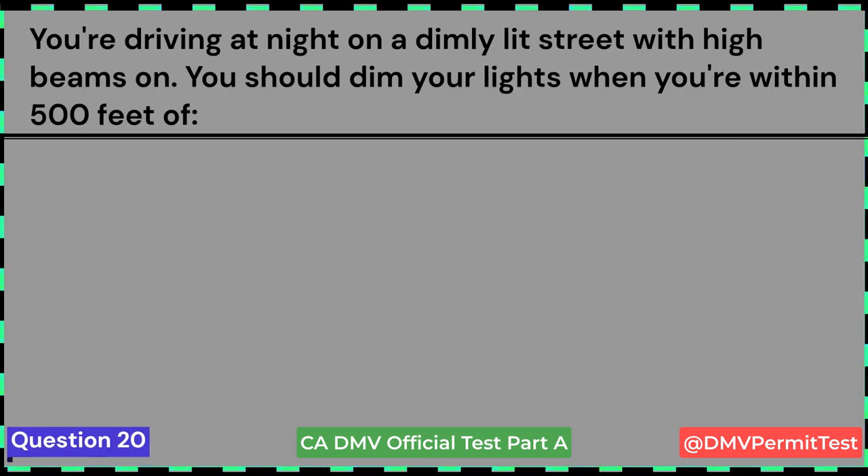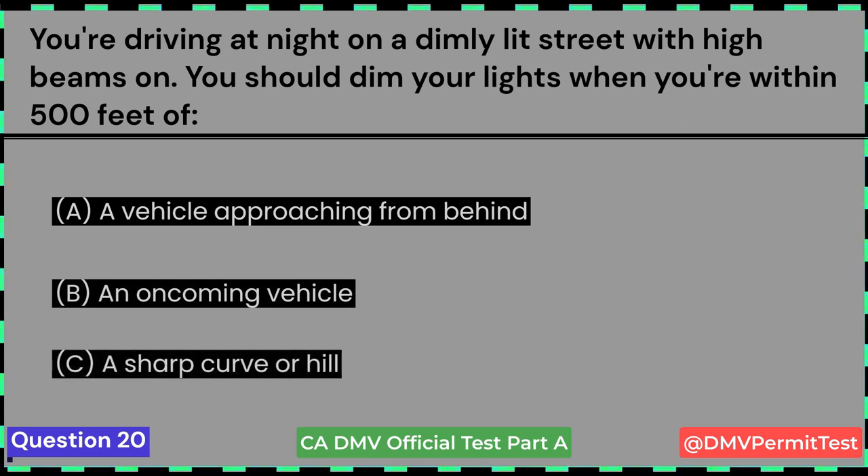You're driving at night on a dimly lit street with high beams on. You should dim your lights when you're within 500 feet of: A. A vehicle approaching from behind. B. An oncoming vehicle. C. A sharp curve or hill. Answer B: An oncoming vehicle.